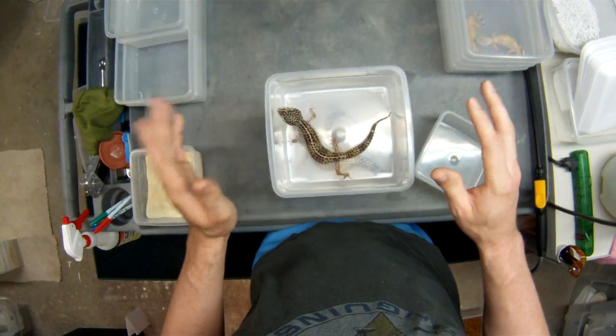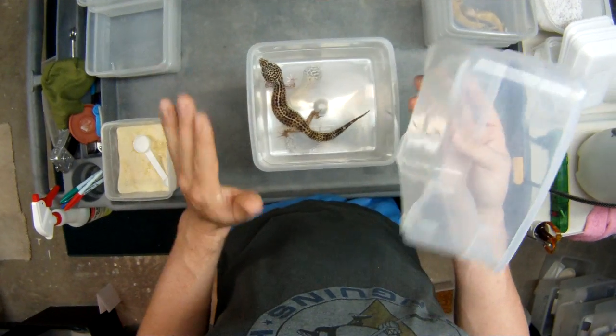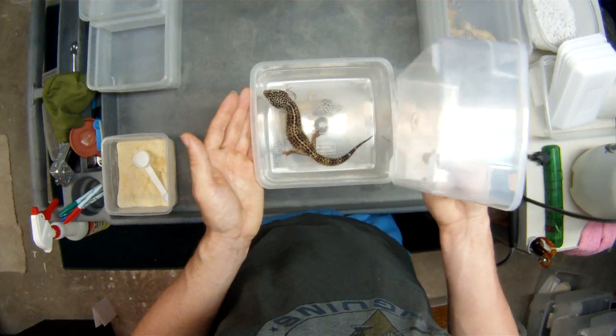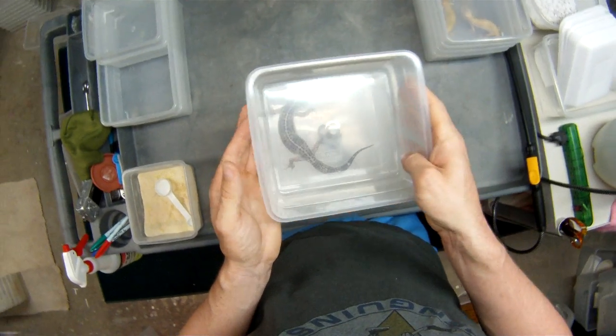I don't want to stress her out too much, so I'm going to put her to the side. She literally laid two eggs a day or two ago, so that's why I don't want to stress her out. She's had quite a couple of months between getting shipped pretty much cross-country and still laying eggs, so we're going to put her aside.